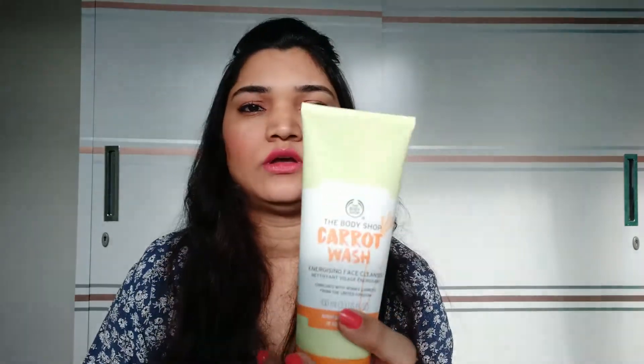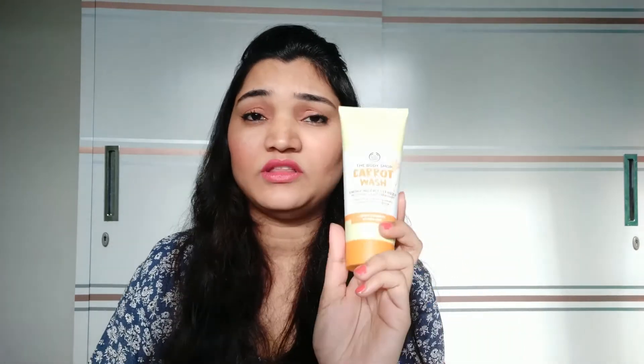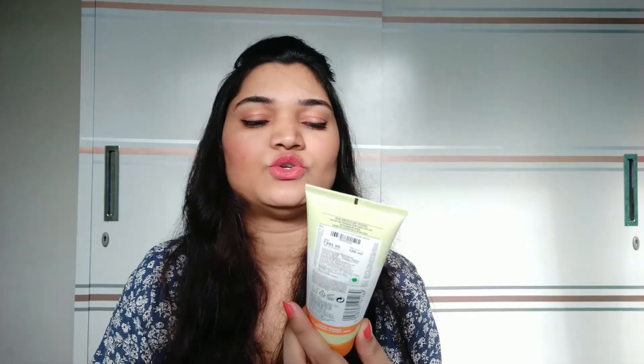Next is from the Carrot range — this is a carrot energizing face cleanser, which is a face wash. I really liked it. This is a 100ml tube and I have been using it for around 1-2 months. I really liked the feel after washing your face — it is very good.